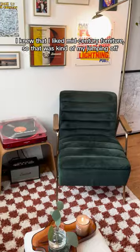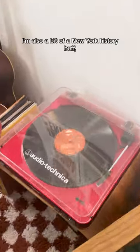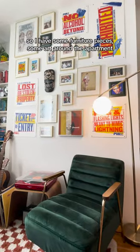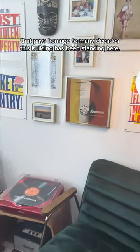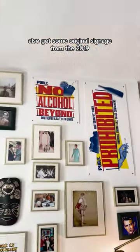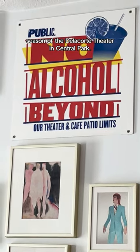I knew that I liked mid-century furniture, so that was kind of my jumping off point. I'm also a bit of a New York history buff, so I have some furniture pieces and some art around the apartment that pays homage to the many decades this building's been standing here. I also got some original signage from the 2019 season of the Delacorte Theater in Central Park.